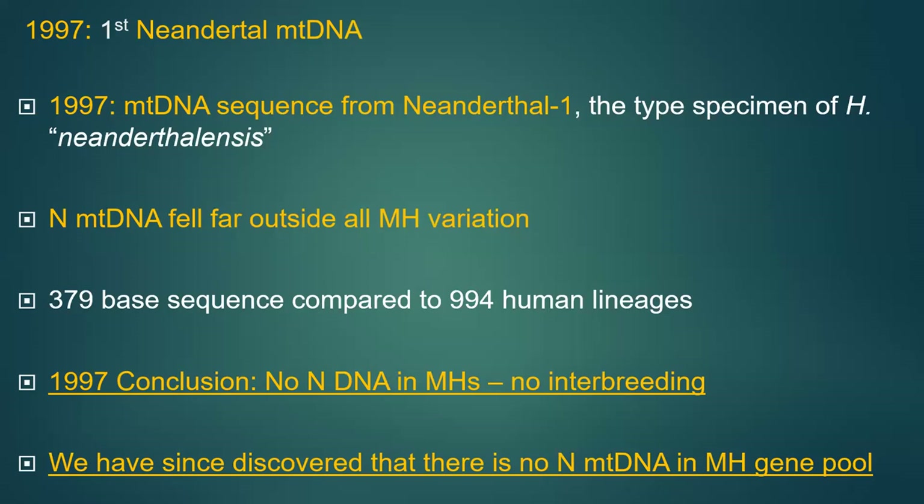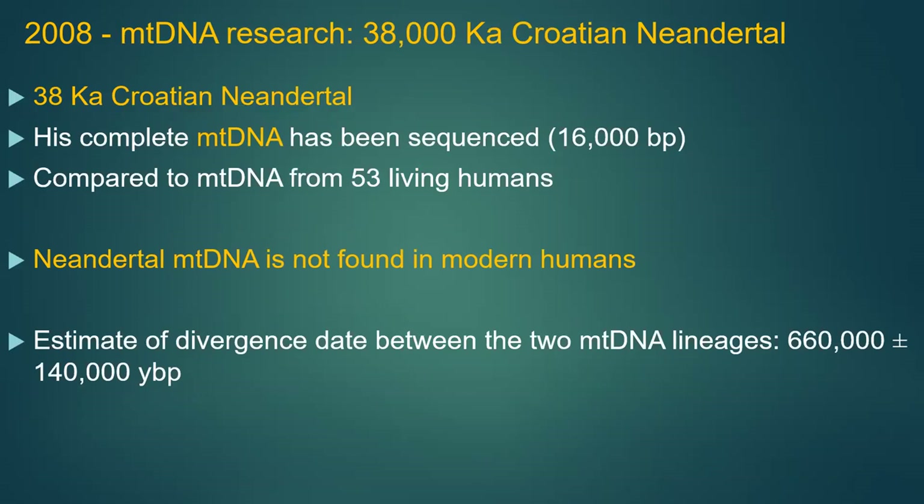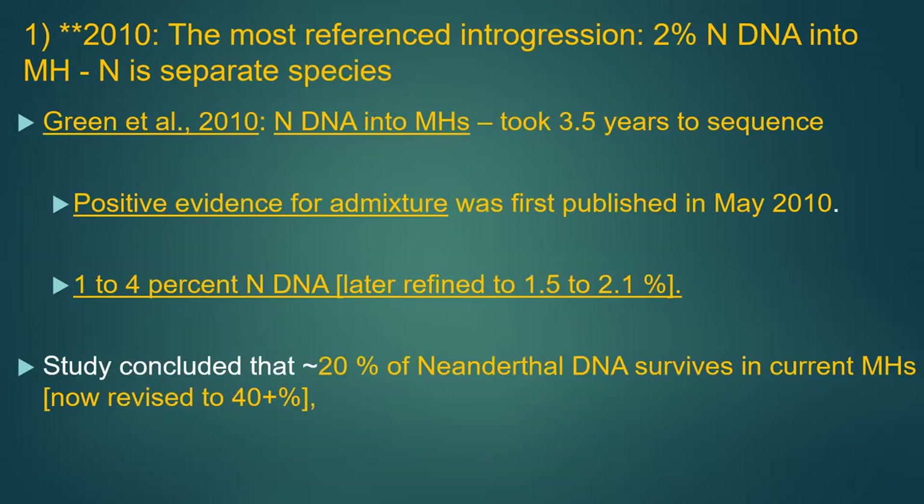The first important study was pulling out Neanderthal mitochondrial DNA in 1997, from the type specimen femur bone. They got 379 base pairs and compared them to almost 1,000 human lineages. The conclusion then was there was no interbreeding between Neanderthals and modern humans, based on mitochondria. We've since discovered there is no Neanderthal mitochondria in the human gene pool. In 2008, they did the Croatian Neanderthal mitochondrial sequence and again concluded no Neanderthal mitochondria is found in modern humans.